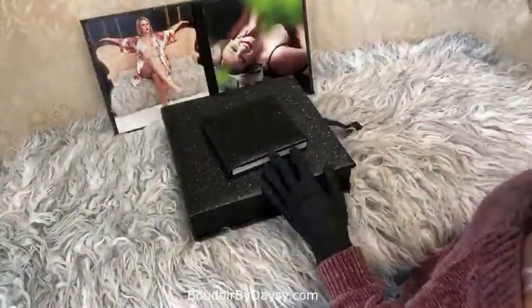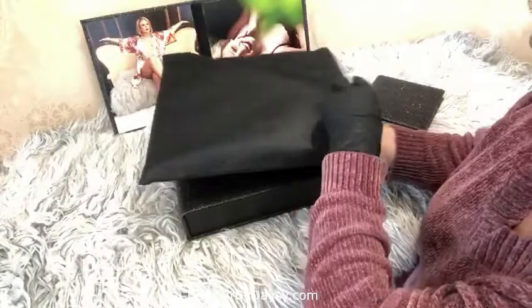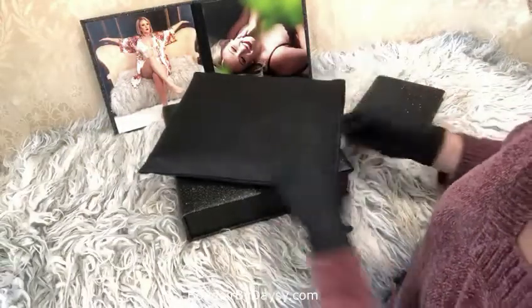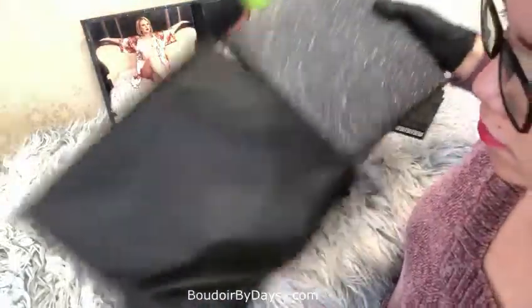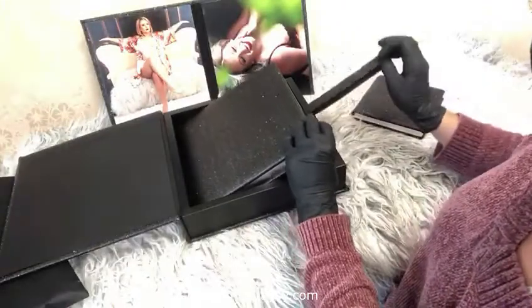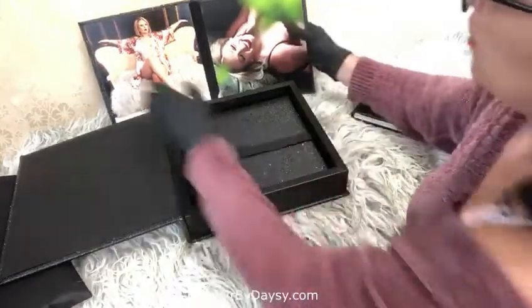There is also a dust cover that comes included, in case you want to carry your album, folio, or companion album outside the box. It fits very neatly and beautifully, protecting your product. That said, I always tell clients: keep it inside the box — the box is the best place to store your album. That's what it's there for.